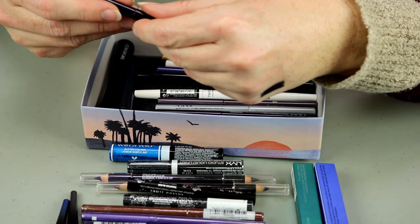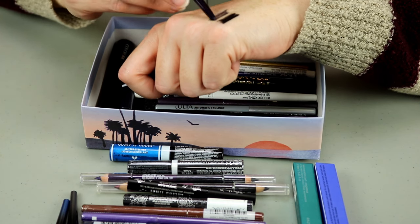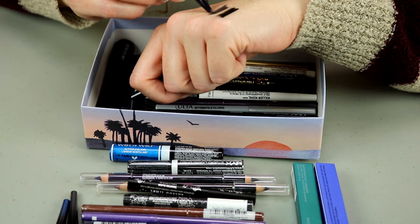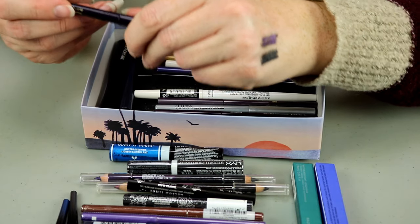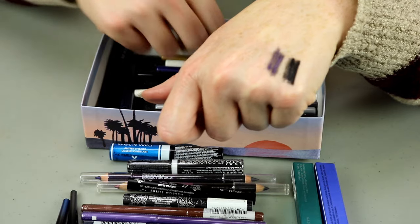This one is Stila in Purple Tang — that one's a little bit dry. I'm going to put that in the maybes. I'll come back to that one, but it's really pretty — it's almost duochrome, very very pretty.